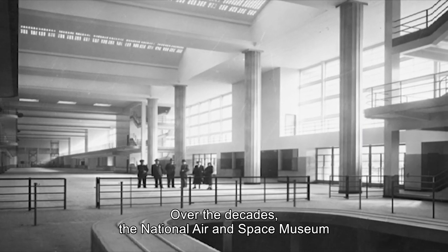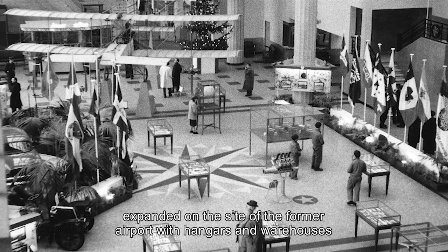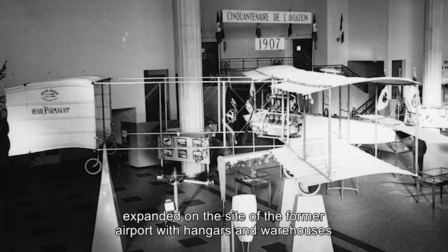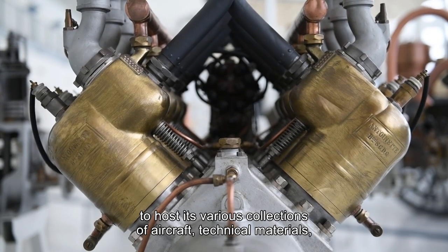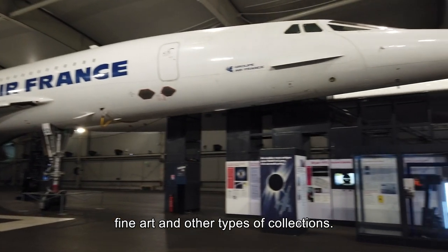Over the decades, the National Air and Space Museum expanded on the site of the former airport with hangars and warehouses to host its various collections of aircraft, technical materials, fine art and other types of collections.